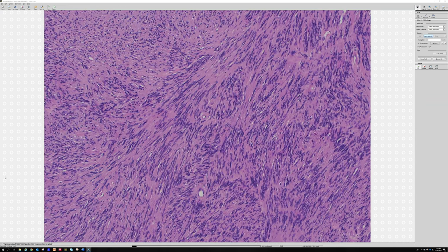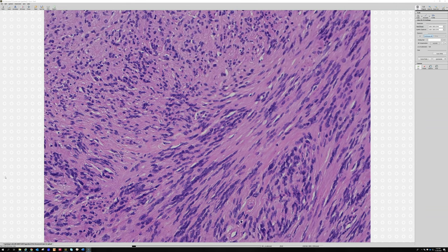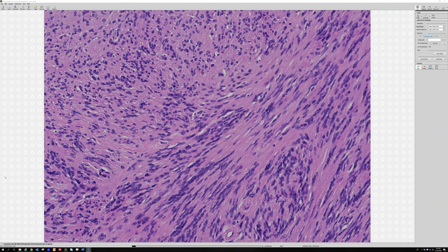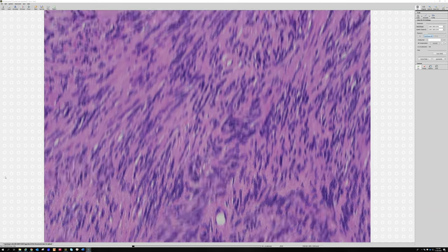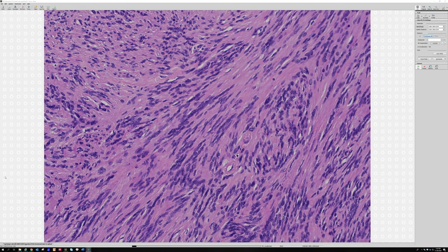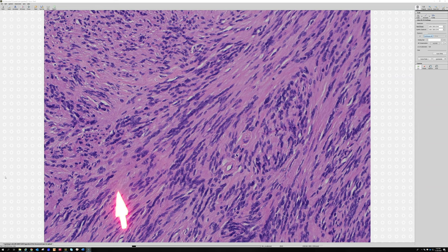Recognizing subtle palisading is a really useful clue for schwannoma and other nerve sheath tumors. Some other tumors like spindle cell lipoma — not neural — also tend to have palisading. So in a spindle cell lesion, if there are areas where the cells all seem to be clustering together and then other areas where they don't cluster as much, that is palisading. This is a little Verocay body right here.